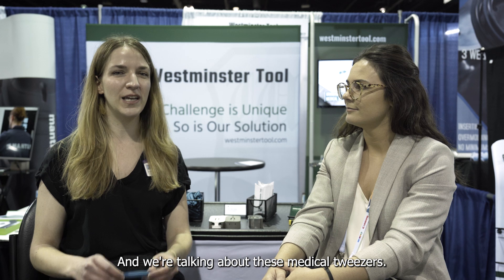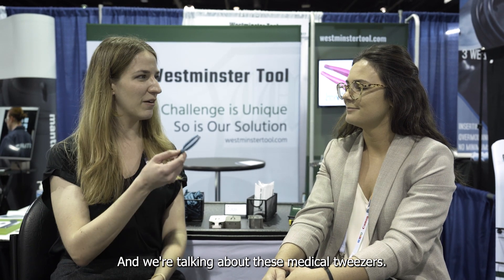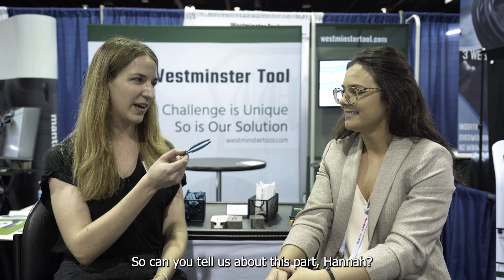Hi, I'm Julia Heider with Additive Manufacturing Media and I'm at PT Expo at the Westminster Tool booth with Hannah Coombs, who's the marketing manager at Westminster Tool, and we're talking about these medical tweezers. Can you tell us about this part, Hannah?